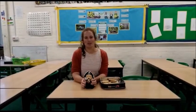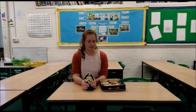Good morning Wellsprings and welcome to STEM Week. Here is your first problem of the week from Ms Barker and Mrs Soper.